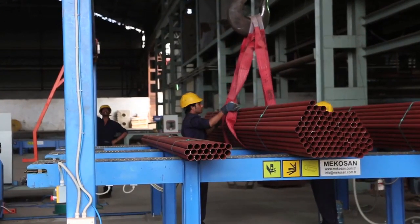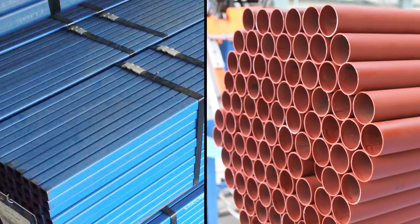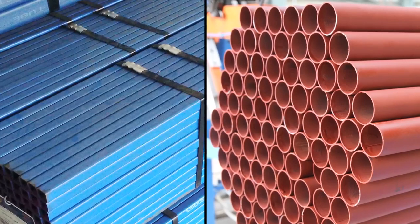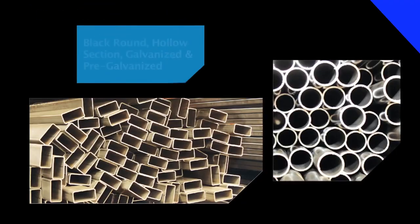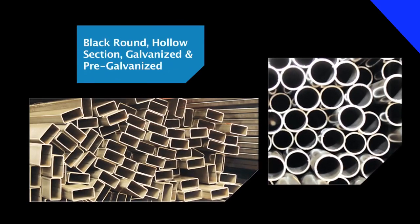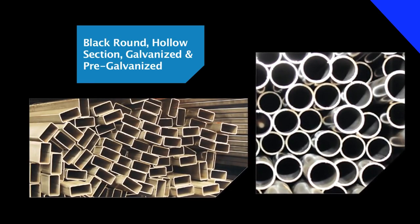Currently, the color-coated pipes are available in two colors: aqua blue and brick red. Other color options will also be available. All kinds of black, round and hollow sections, as well as galvanized and pre-galvanized pipes, can be color-coated.